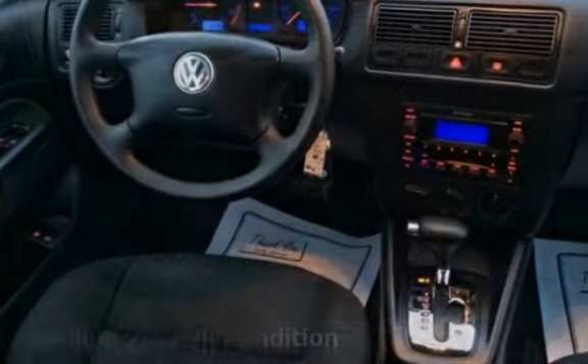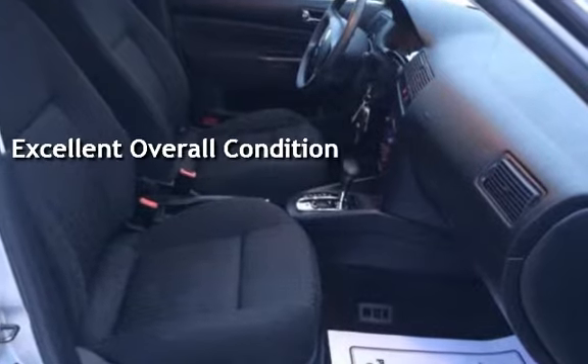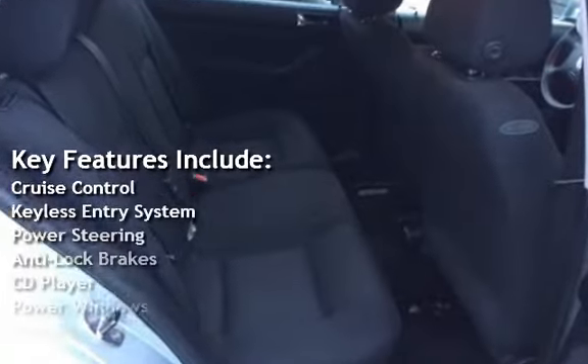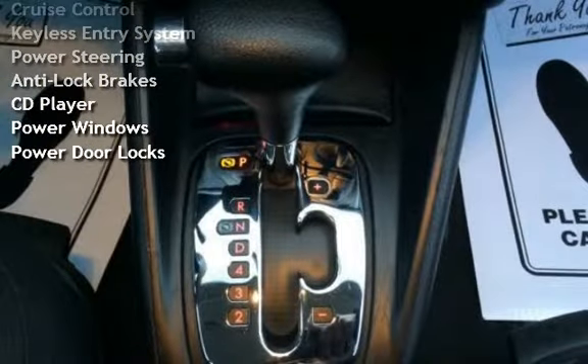This vehicle is in excellent overall condition. Key features include cruise control, keyless entry, power steering, anti-lock brakes, CD player, power windows, and power door locks.